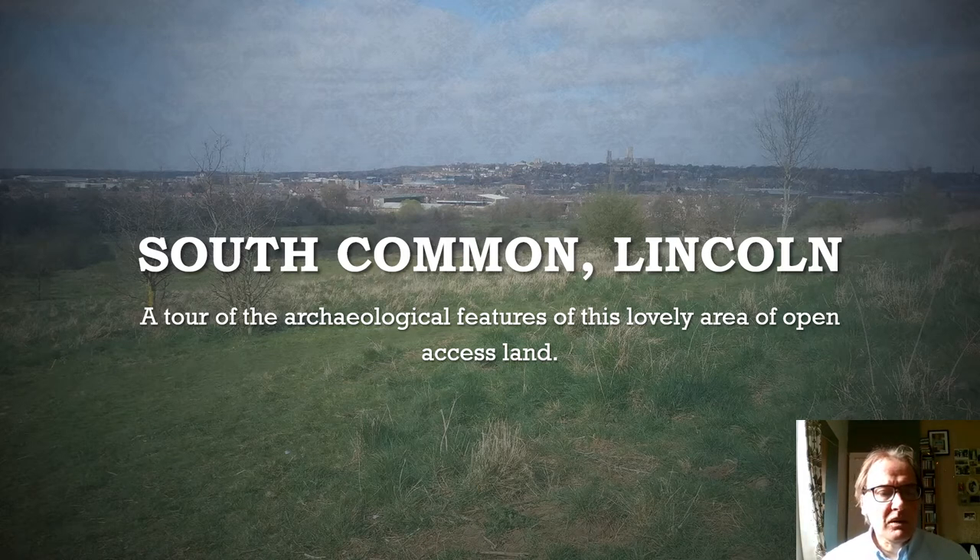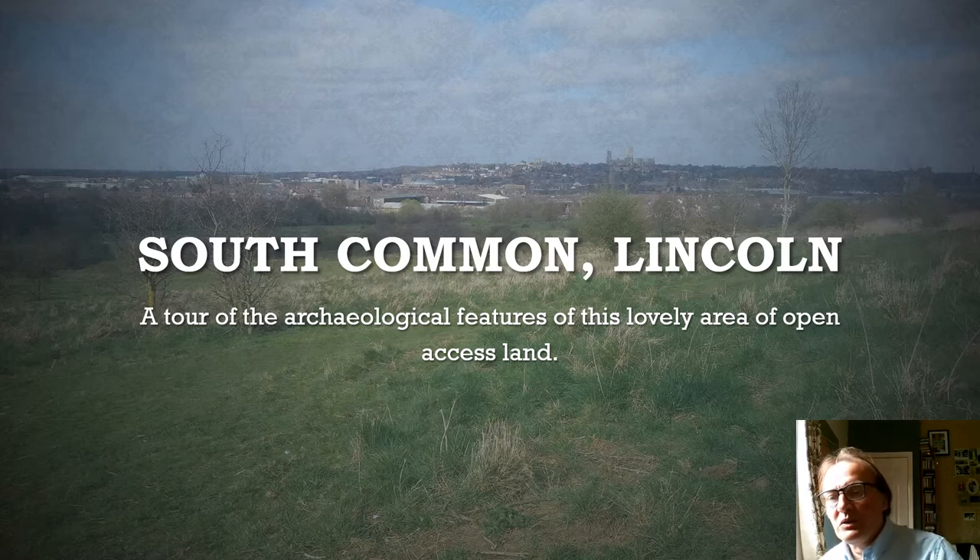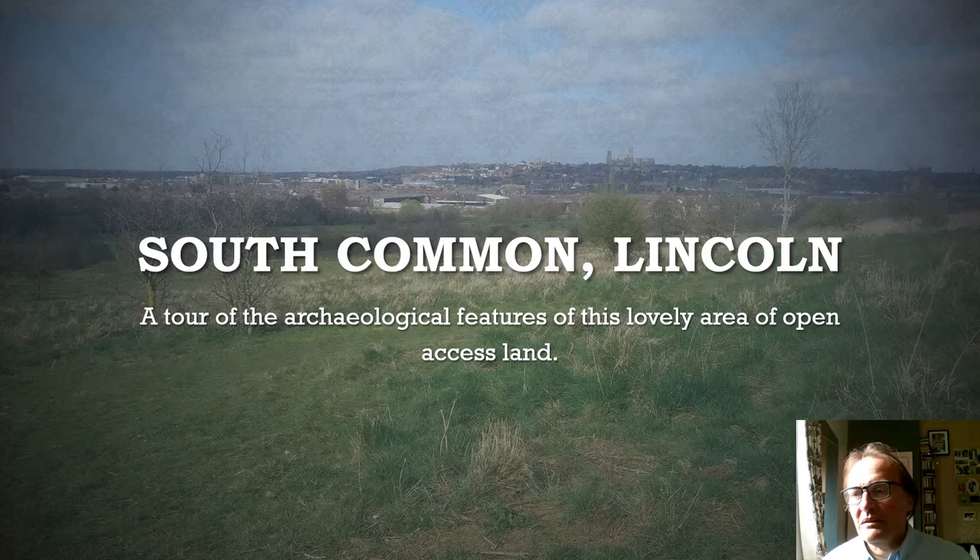Horses now roam across the common and people like me exercise there with dogs, but the common has got a very interesting history and there are many archaeological features you can see if you know where to look. So I thought I'd do this little tour of the South Common and its archaeological things — a fun little history and archaeological examination of a nice scenic part of Lincoln that I've wandered around many a time.